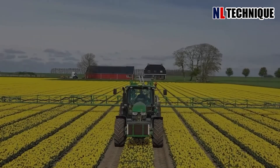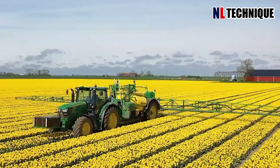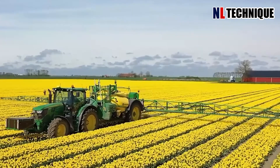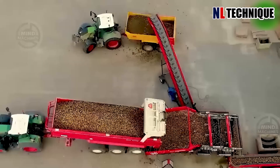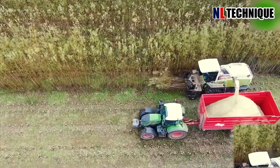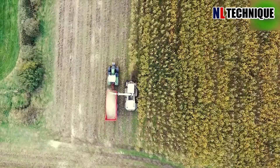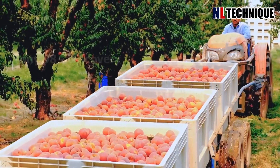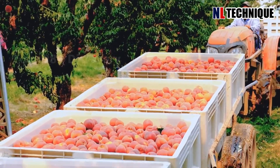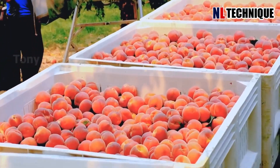A huge thank you to all our viewers for joining us on this exhilarating exploration of next-level agricultural machinery. We hope you've been as inspired and fascinated by these technological marvels as we have. If you've enjoyed this video and want to stay updated on the latest developments in agricultural technology, be sure to hit the subscribe button and turn on notifications. By subscribing, you'll be the first to know when we release new videos. Thanks again for watching.